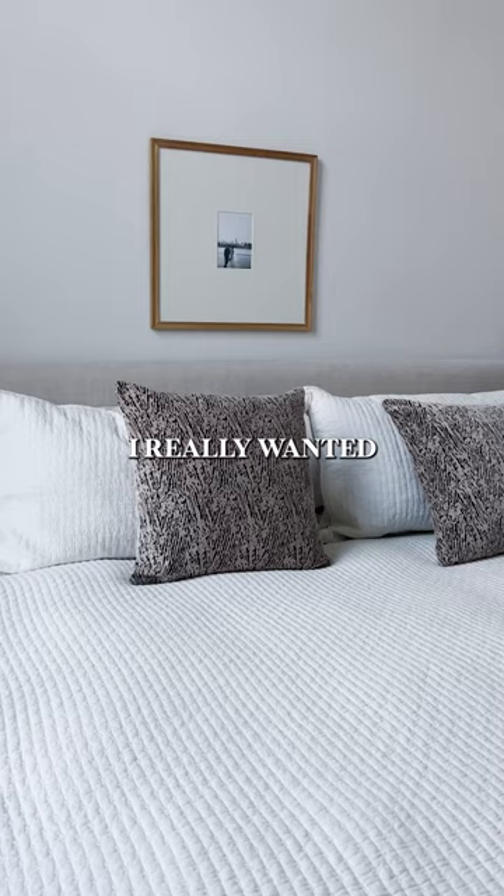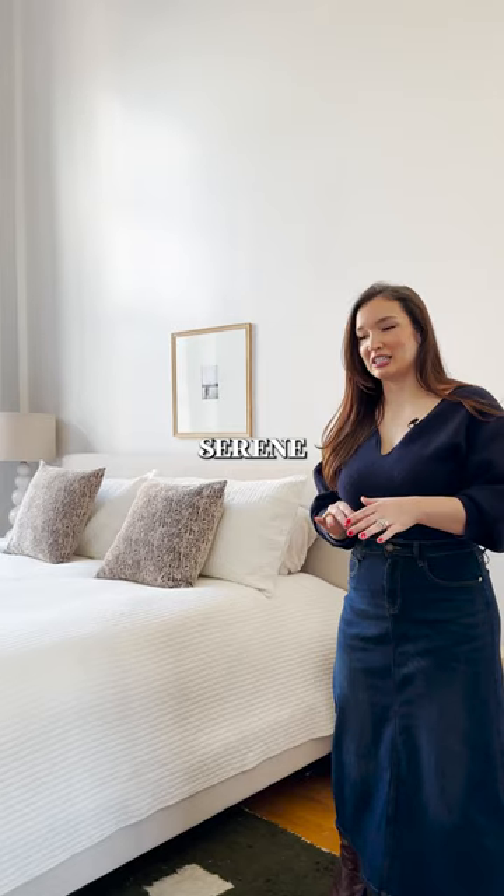So now we're in the bedroom. I really wanted to keep this kind of a neutral, serene space.